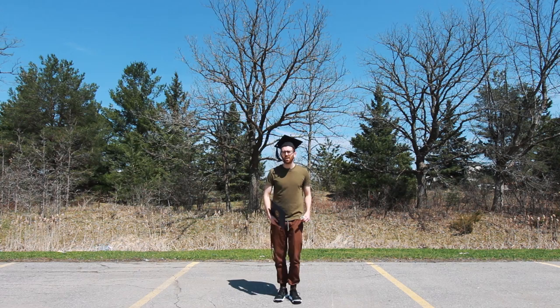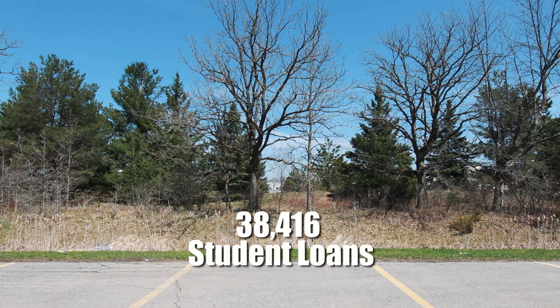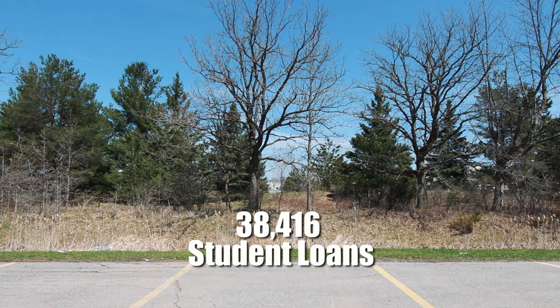Hi, my name is Cam Jones and I am a college graduate. I studied for four years, got my degree, life was good. But there was one problem: when I graduated, I had $38,416 in student loans.